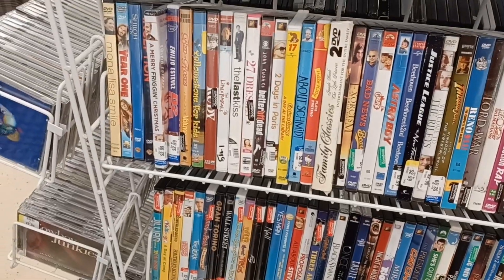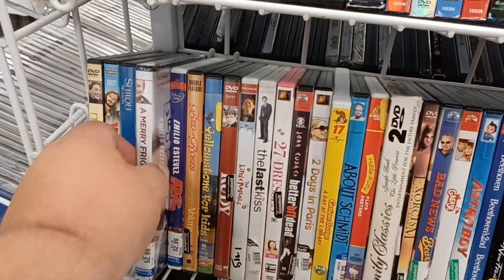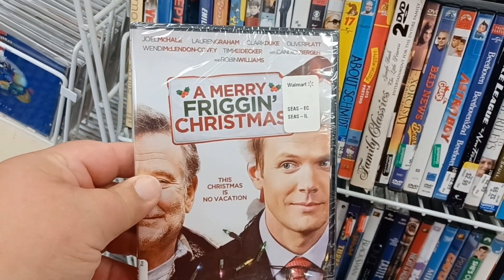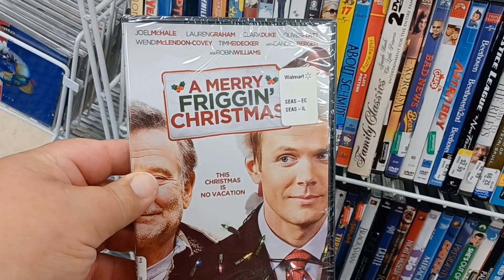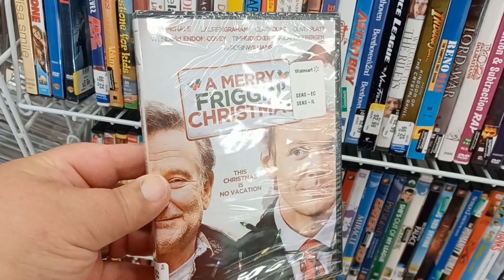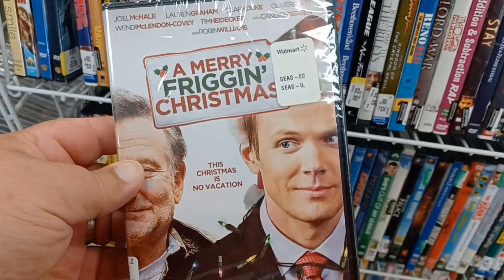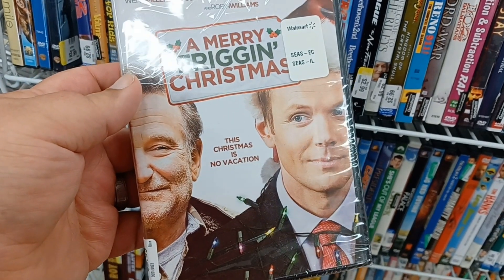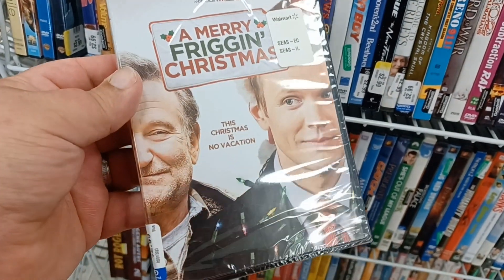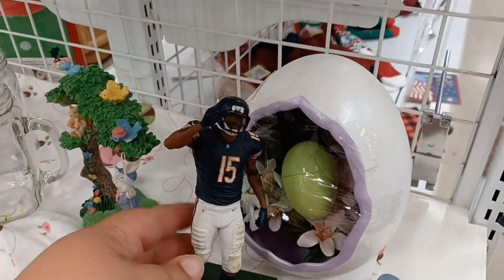Something you probably don't know about me is that my wife and I absolutely love Christmas movies — even the crazy cheesy Lifetime and Hallmark ones. I found one we just watched this past Christmas, brand new sealed for three dollars, but blue tags are 50% off today so it's a dollar fifty. I think this was one of Robin Williams's last performances. I'm going to add it to our Christmas collection.